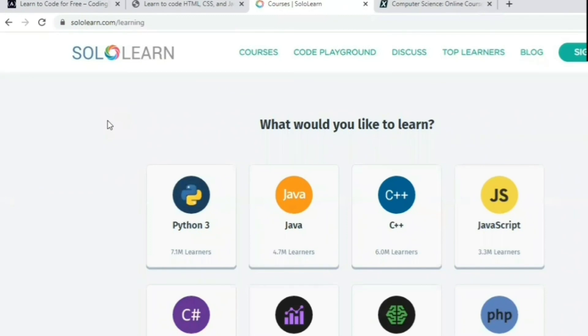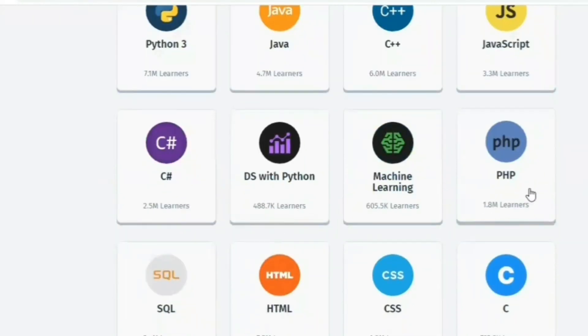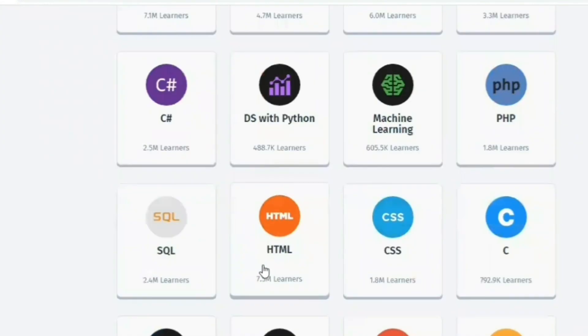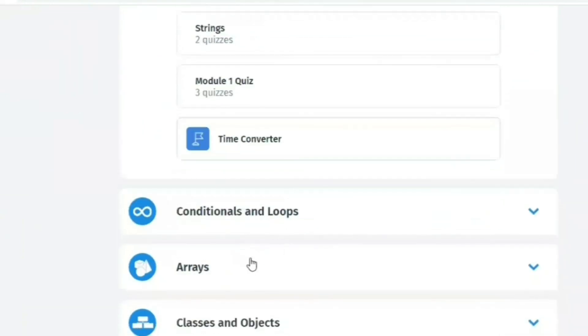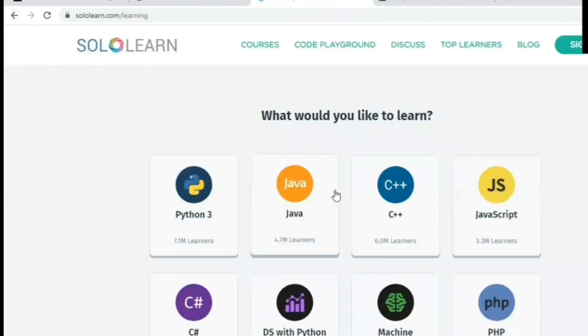One more website is Sololearn. You can learn Java, JavaScript, C, data structures, PHP, SQL, HTML, CSS, React, Angular, Ruby, Swift, and jQuery. If you select Java, for example, you'll find basic concepts, conditional statements, loops, arrays, and a graph of courses available to learn for free.